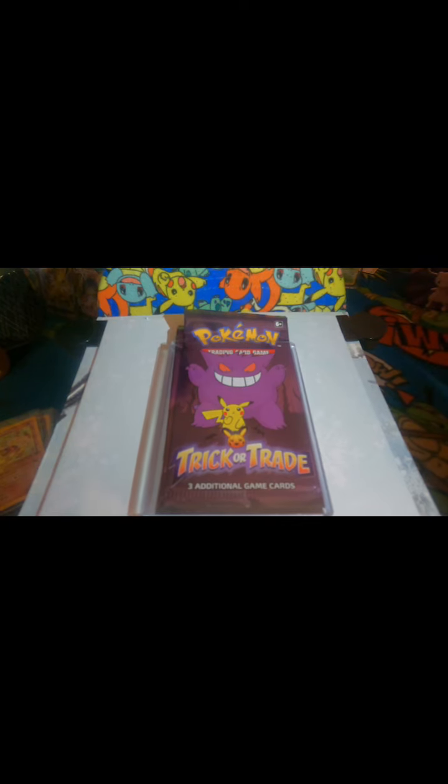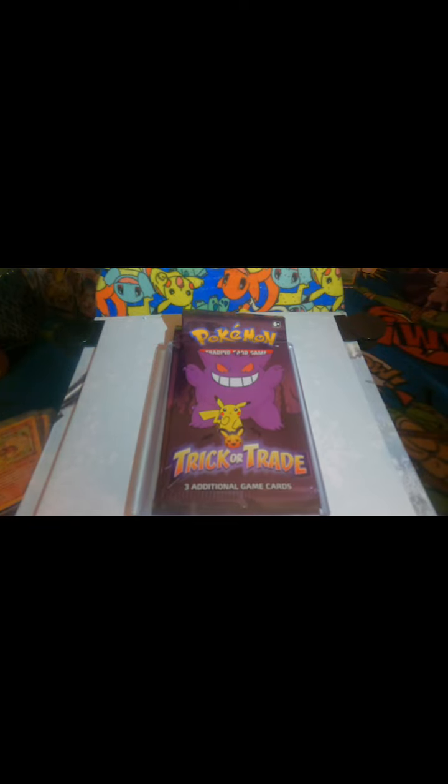Alright guys, so that's the end of the Charizard cards I have — there's 15 of them. The next one I'm gonna be doing is gonna be my Moltres collection. I'll see you guys in the next video.